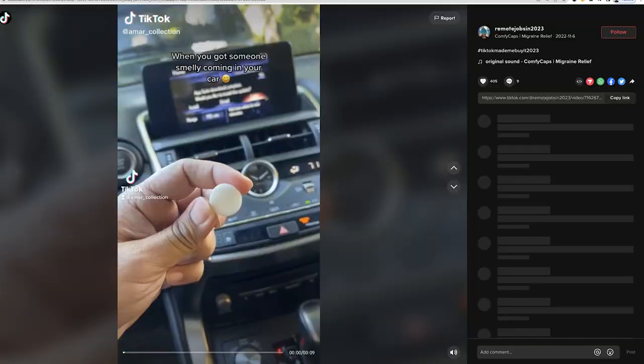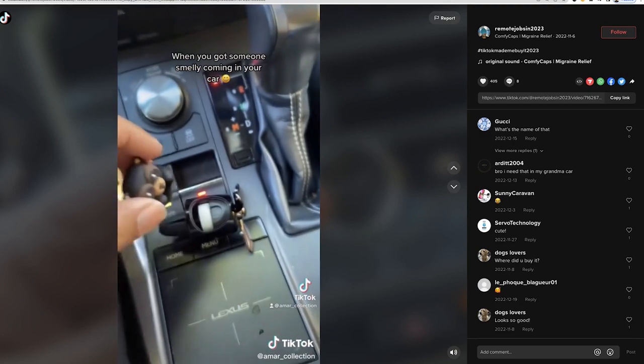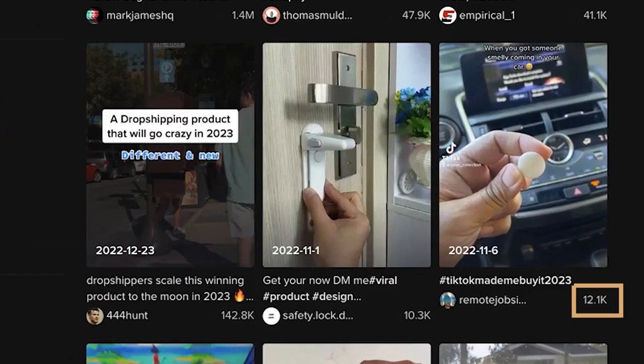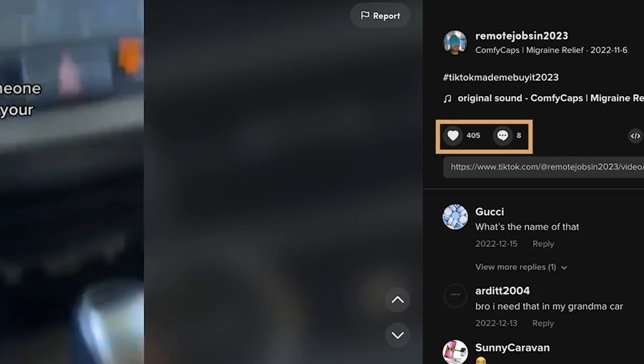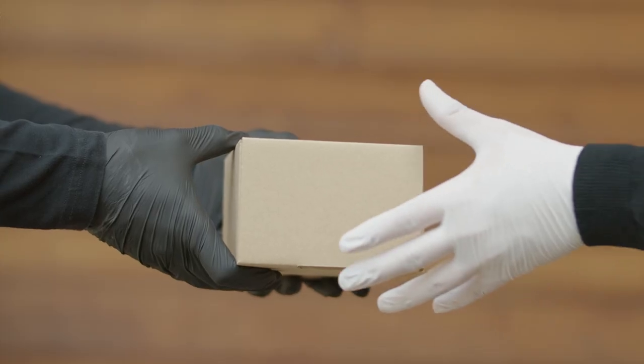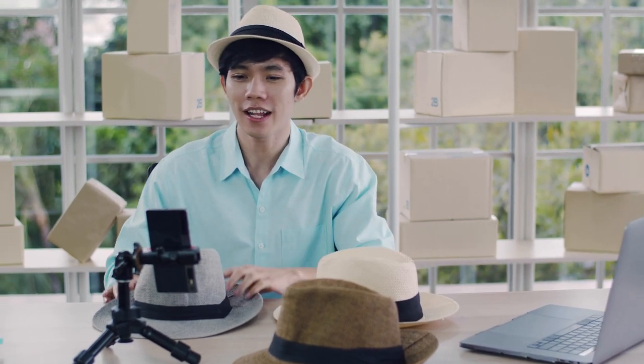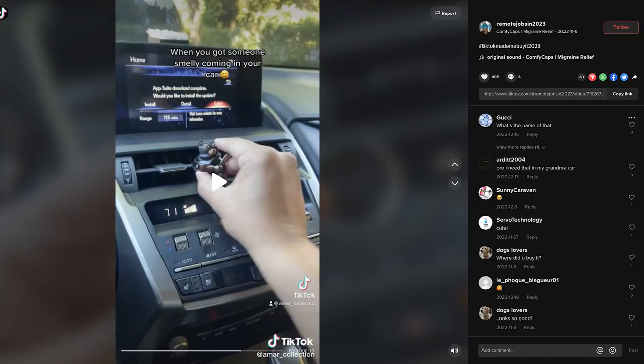I can see this product right here — I don't even know what it is, but it's really popular and I'm pretty sure it's a dropshipping product. This video has 12,000 engagements, 405 likes, eight comments, and it's trending right now. After you find a good dropshipping hashtag like this one, go to the seller's bio and make sure they left the link there. That's exactly what you're going to do on your account — you're going to leave the link in your bio.